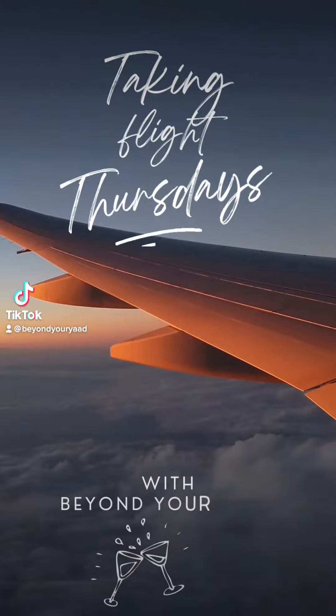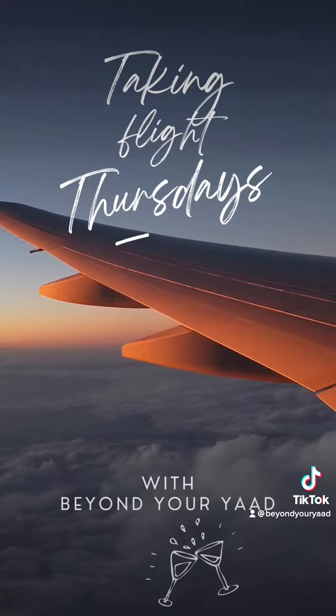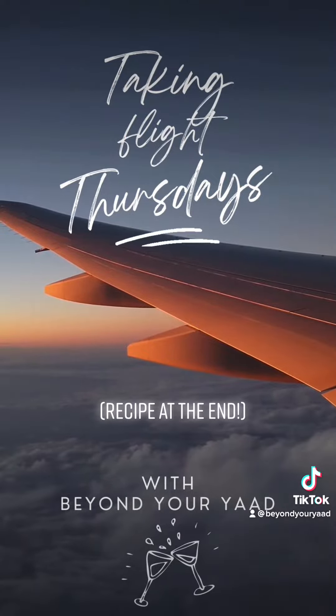What's up y'all, welcome back to another edition of Taking Flight Thursdays, where every week we go to a new location through delicious drinks.